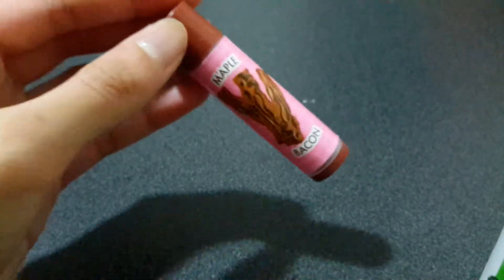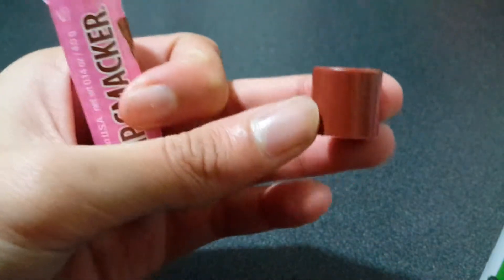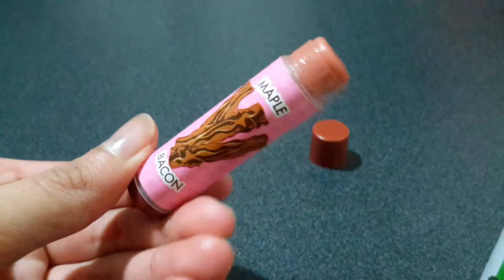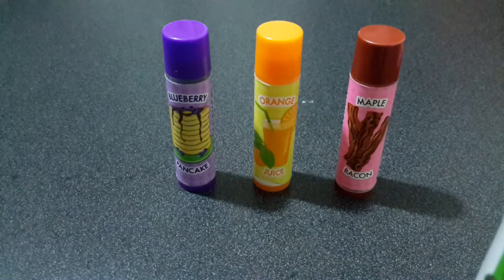The last one in the collection is maple bacon. I love bacon. The color doesn't really come up on camera, but in person it's more of a lighter color — on camera it's showing up like a pinkish brown. This smells like maple bacon, but it's definitely not my favorite. I don't think it smells exactly like realistic bacon. I put this on one night and my mom said it smelled like cinnamon — and honestly, I don't want my lips to smell like bacon. I'm almost done with it, and I would rate it an 8 out of 10.